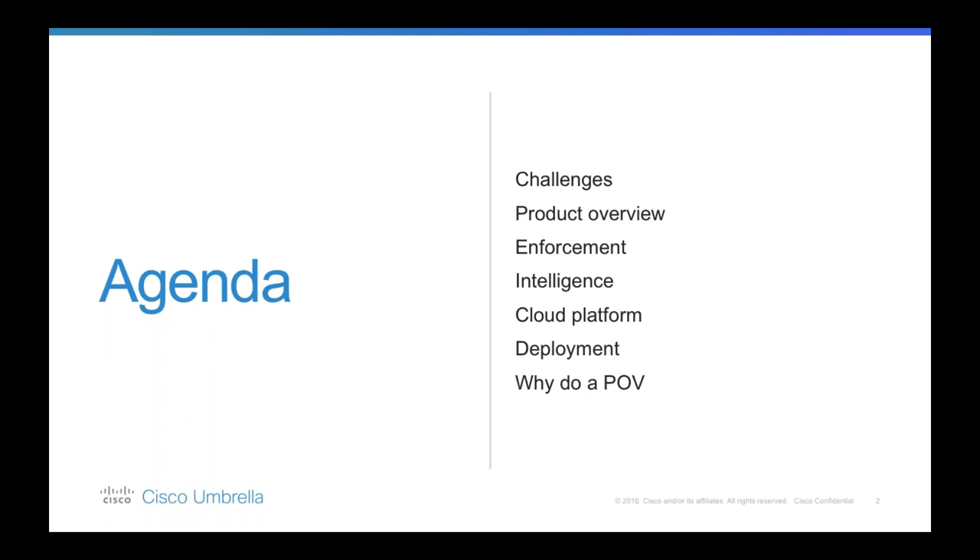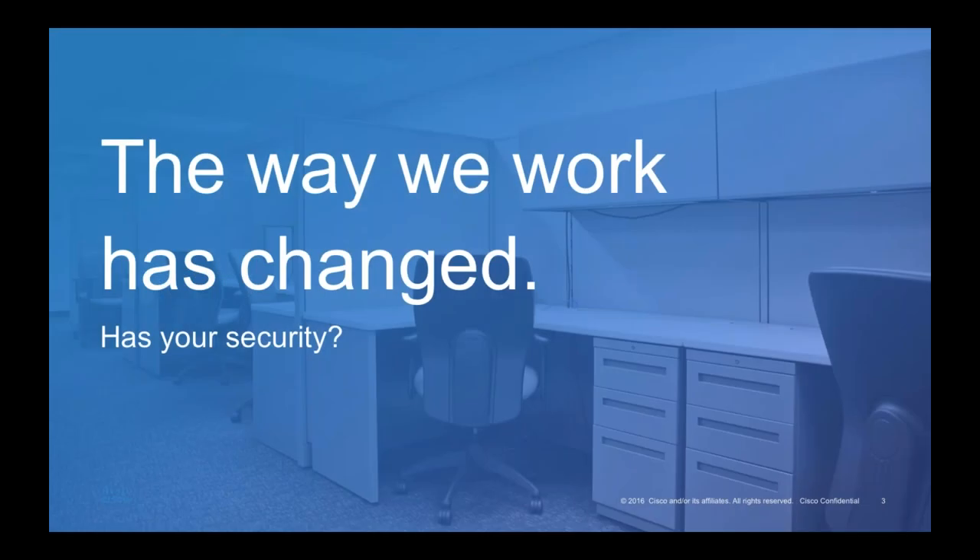The way we work has changed — how we get our work done, where we conduct our business, whether it's working from home remotely and connecting to cloud applications on personal devices, or in the office. Things have changed so much in the last few years. We now have to ensure that we're constantly reviewing our security strategy and making sure that it's being adapted to this new world and is still effective.